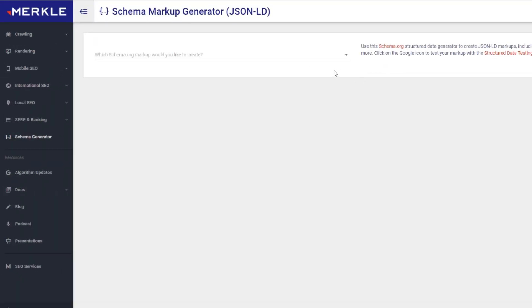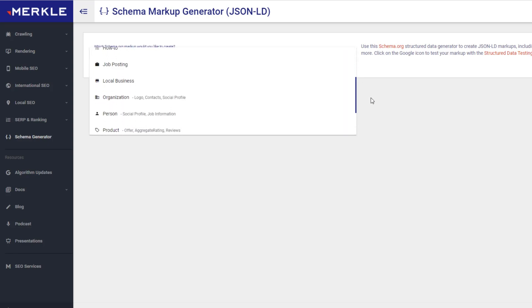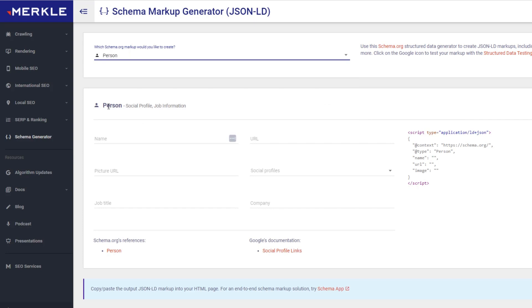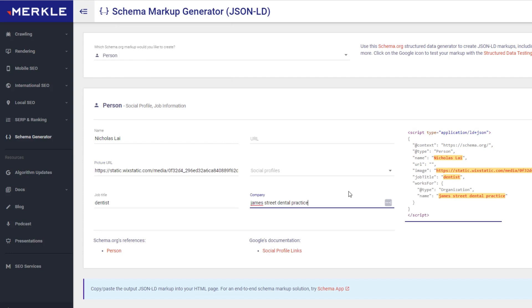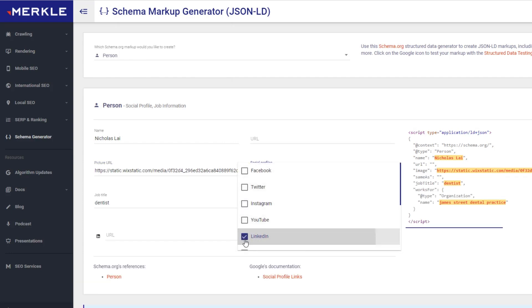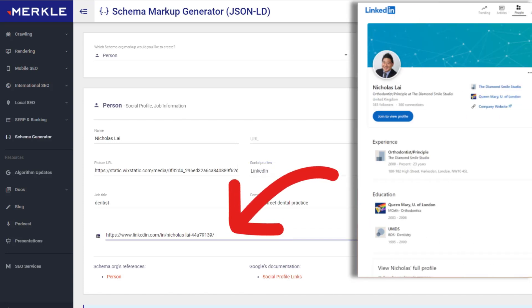To leave no doubt in Google's mind that these people are real, use the schema markup generator again. This time select the person option from the drop down and start creating the markup code for each team member. Drop in their name, a photo, their job title, and a link to their LinkedIn profile or other social profiles. That way Google will have zero doubts that these people exist and are part of a legitimate business.